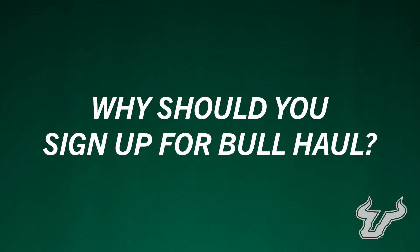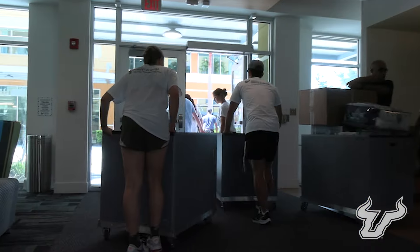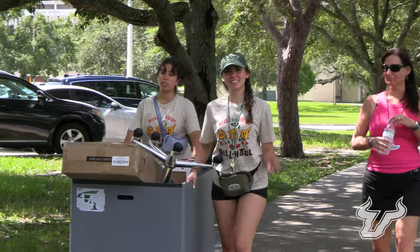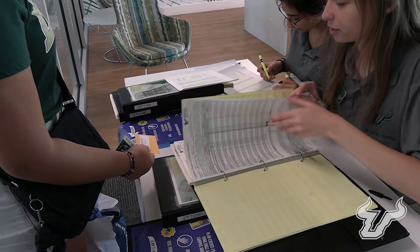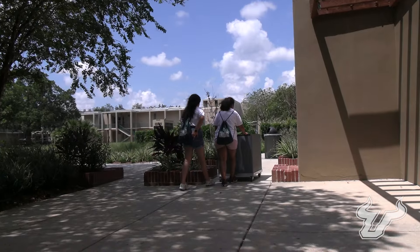Now that's cool and all, but why should you sign up for Bull Hall? Bull Hall is an opportunity to help out and welcome your fellow Bulls to campus. If you are going to live on campus for the upcoming academic year, signing up to volunteer will allow you to move in early on Tuesday, August 20th at no additional cost. You'll receive community service hours, which can be added to your co-curricular transcripts. You'll get free Bull Hall swag for participating, and there will be an event to attend with free food before Grand Opening Day.